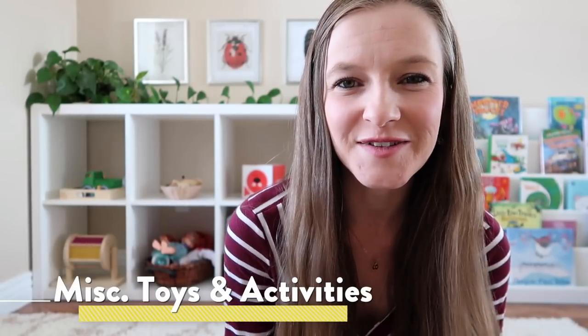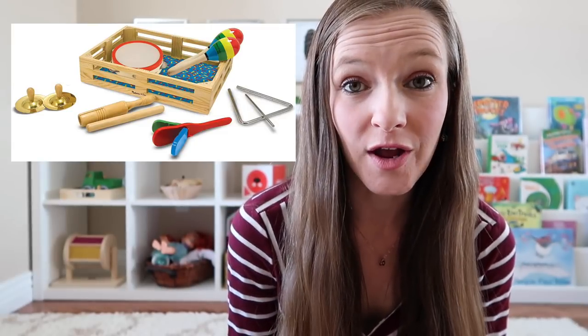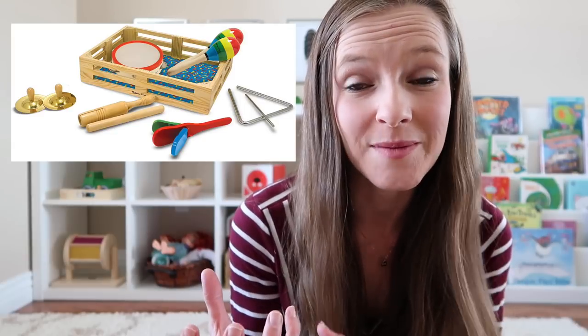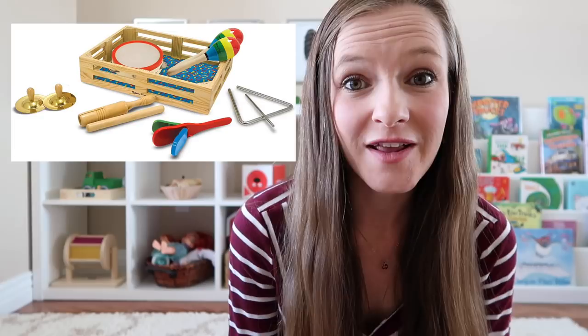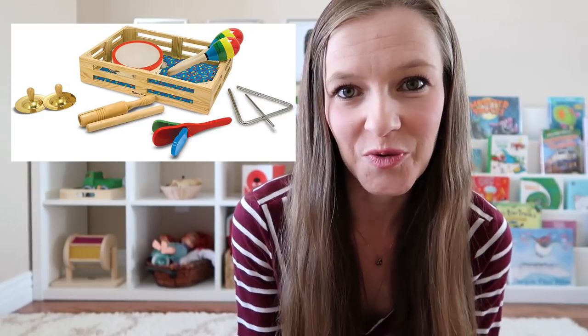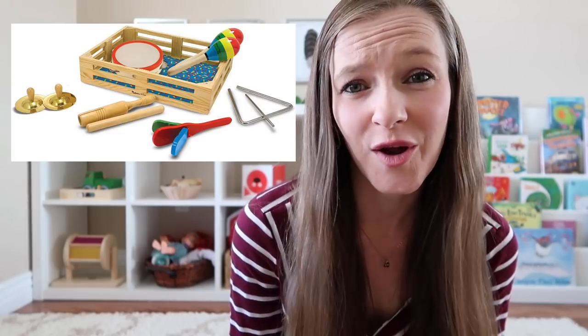Finally, I have a category of miscellaneous toys and activities that didn't fit into the other categories. The first is just a set of musical instruments — these would be appropriate for as early as a one-year-old or even a baby, as long as they can hold something in their hand and shake it to make sounds. Depending on how difficult the instrument is to use would determine what age you'd want to offer it. Having a set of really nice wooden instruments is always a great way to go.